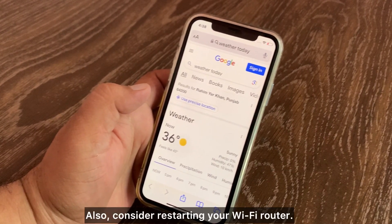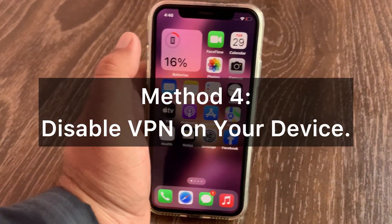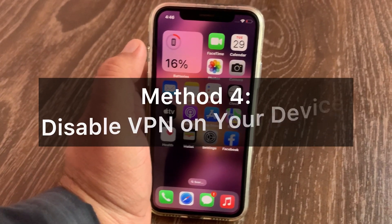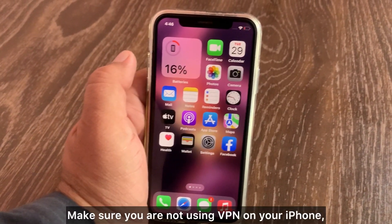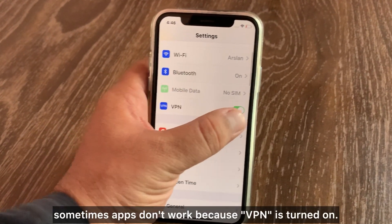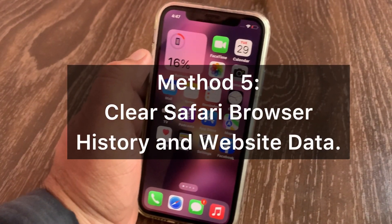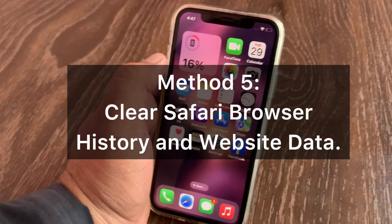Also consider restarting your Wi-Fi router. Method 4: Disable VPN on your device. Make sure you are not using a VPN on your iPhone, as sometimes apps do not work because VPN is turned on.